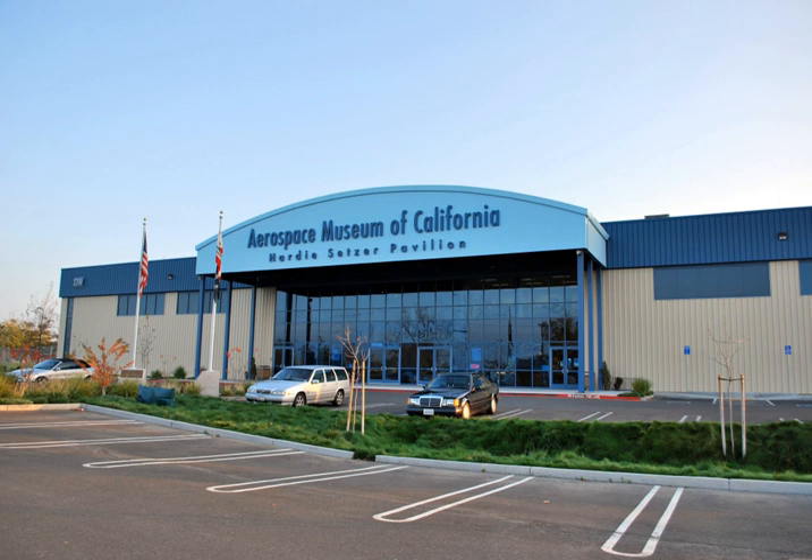The museum features an art gallery containing more than 50 original works, many from the Air Force Art Collection and the United States Coast Guard Art Collection.